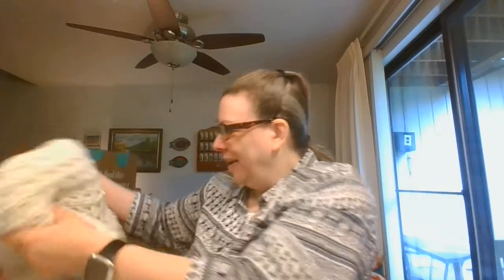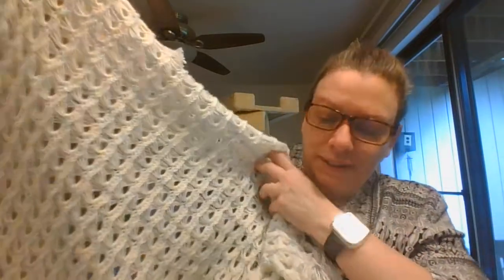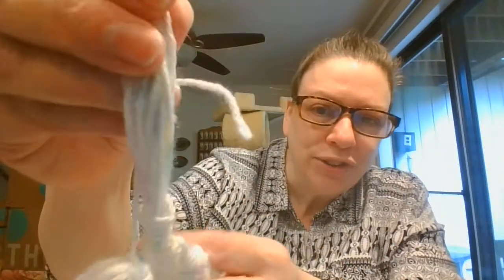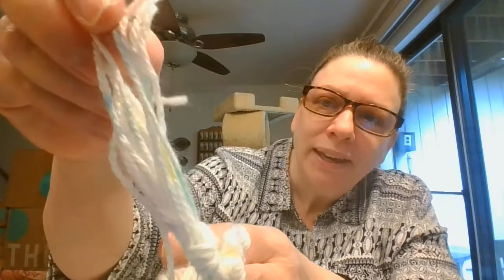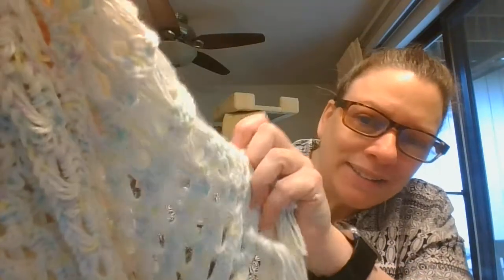And then I have got another afghan — this again is a smaller personal size. Beautiful. It is hard to see — this is a multicolored strand. So we've got some pink, blue, green, purple — all of the little pastel colors in there.